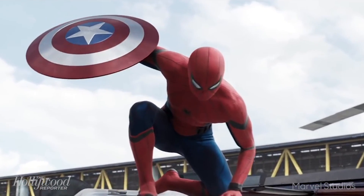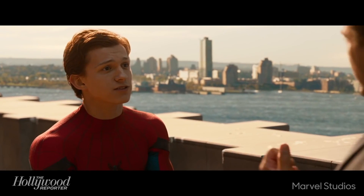Holland's Spidey got his new suit in Captain America: Civil War, and given all these new gadgets, it makes sense why he's sad when Tony Stark takes it away in Homecoming. "I'm gonna need the suit back." "But I'm nothing without this suit." "If you're nothing without this suit, then you shouldn't have it."